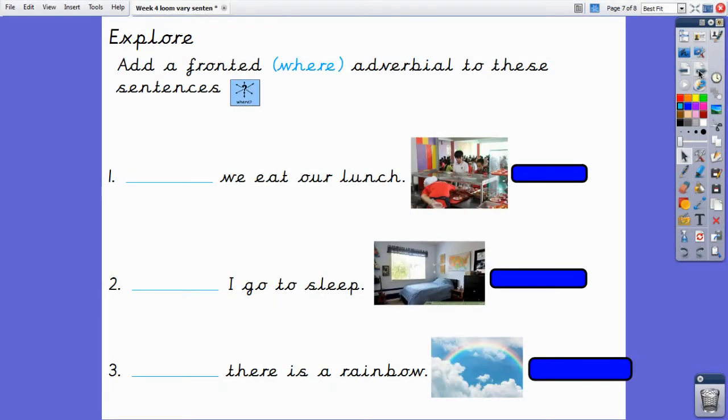We are now going to add in fronted where adverbials to each sentence. I have some pictures here to help you complete your sentences and identify where each event takes place. We'll do the first one together. Number one: 'We eat our lunch.' I can see by the picture that the children look like they're in a hall, so I could use the sentence starter 'In the hall, we eat our lunch.' It's a fronted where adverbial because it tells us where we eat our lunch.